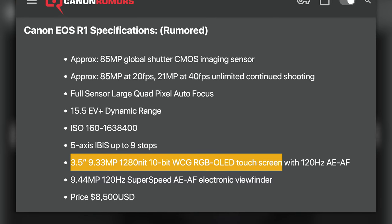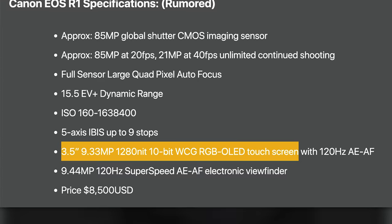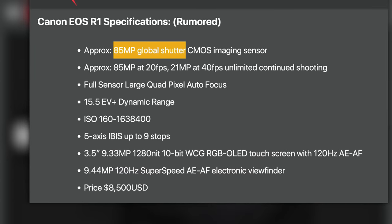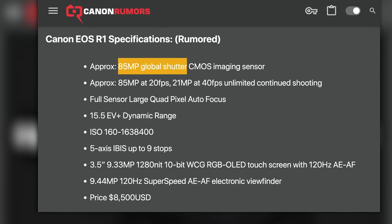I can't see having a 3.5-inch screen as a necessity on the back of a camera. I don't think we're going to see an 85-megapixel global shutter sensor right now. But what I will say is when Canon comes out with a pro mirrorless camera, it's going to crush a lot. The rumored specs also include an ISO range of 160 to 1,638,400, 5-axis IBIS with nine stops, a 3.5-inch 9.33-million-dot touch OLED, a 9.44-million-pixel EVF — all for a rumored price of $8,500.